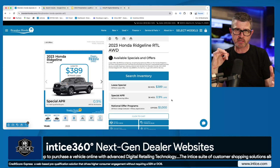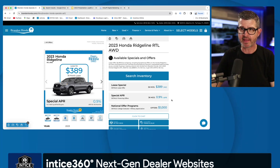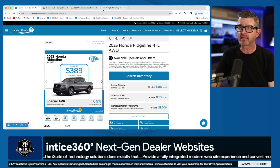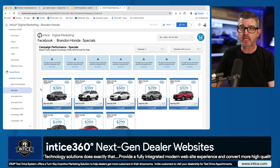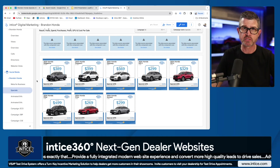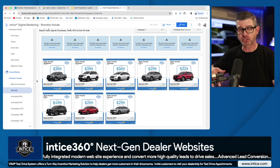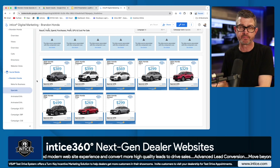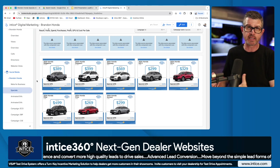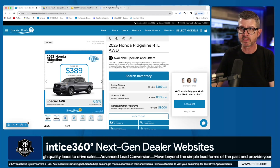Think about the experience a customer is going to have from a marketing standpoint and then a landing page experience — we're going to be able to tie that back to that customer. What's also really cool is that any one of these ads, once clicked inside Facebook or any other platform, we have a dynamic UTM code that shares that information with Google Analytics. It shows up right in the lead itself, so we can tie back that conversion to a customer that clicked on an ad. That's all part of the Entice 360 solution.